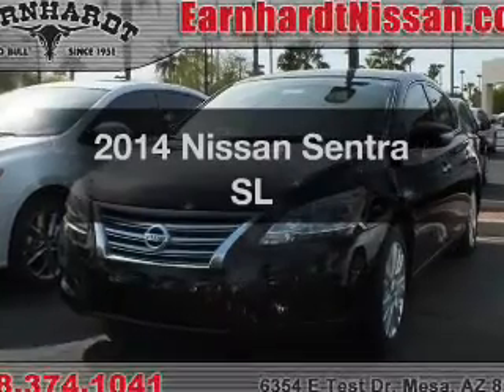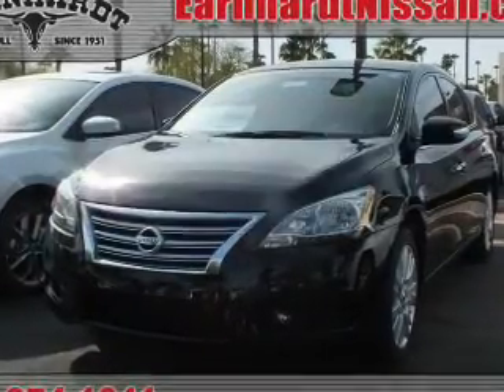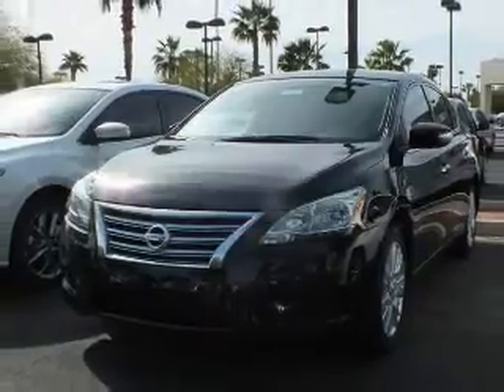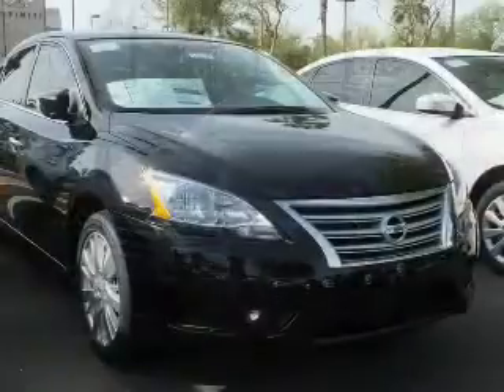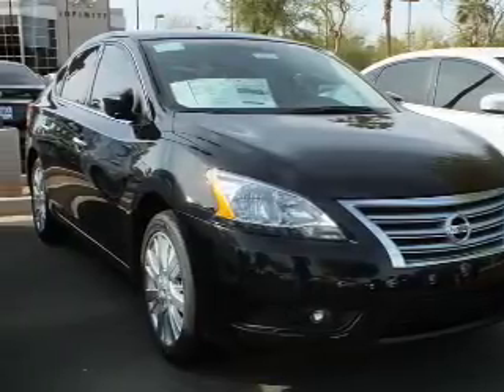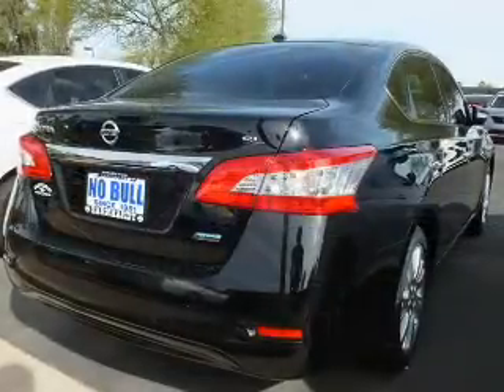Get noticed in this 2014 Nissan Sentra — find everything you wanted in a ride under one roof with this vehicle. The powertrain includes front-wheel drive with a reliable engine connected to a smooth-shifting transmission. Brake safely with the anti-lock braking system.